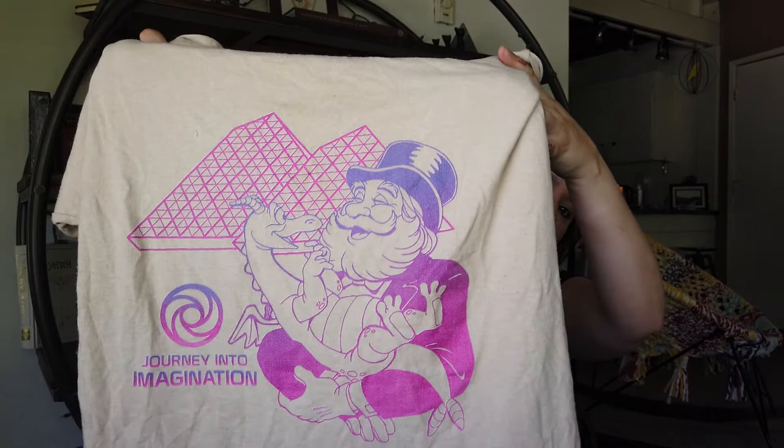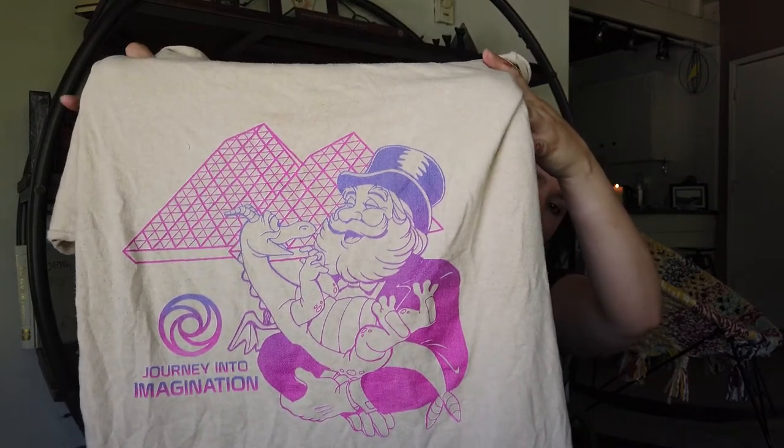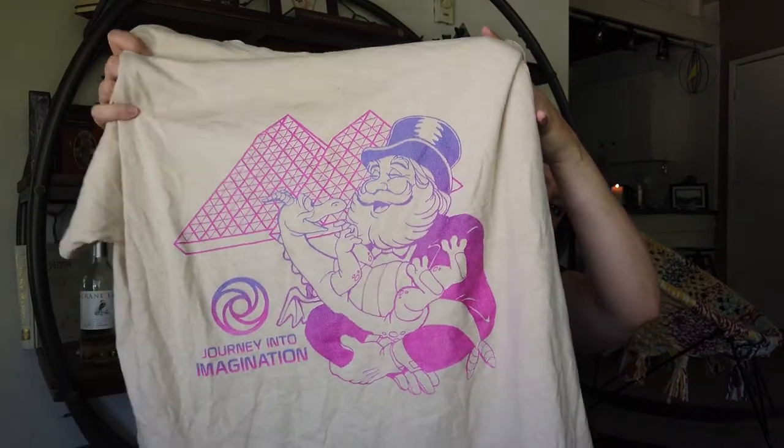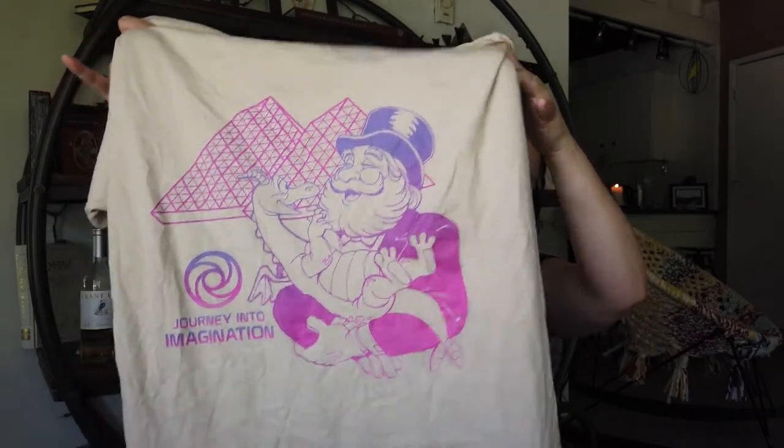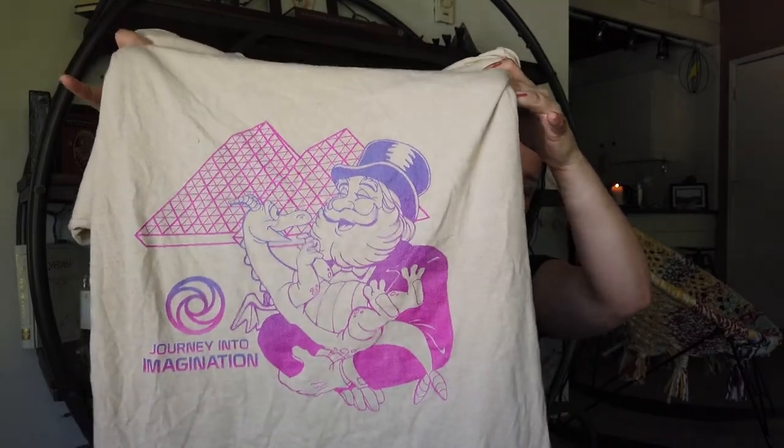I was looking for a Dream Finder and Figment t-shirt and thank God Redbubble had it. I actually get a lot of compliments on this even when I'm not in Orlando or at the parks. I'm really surprised at how many people recognize Journey Into Imagination. I love that it has the Future World logo on it, the glass pyramids, and of course it has daddy and baby boy. So that's one of my favorites.